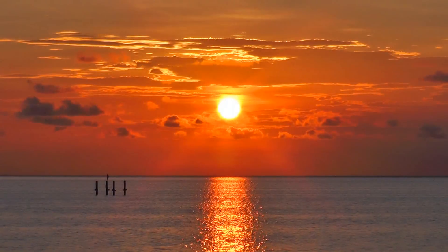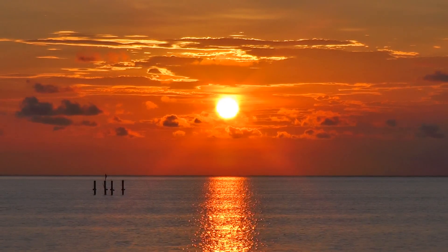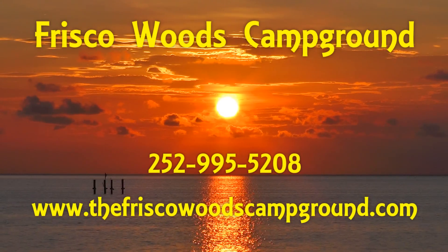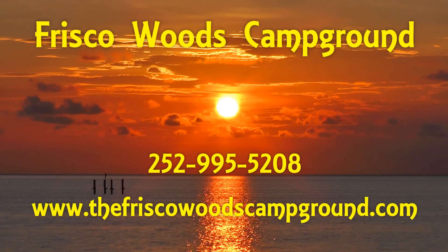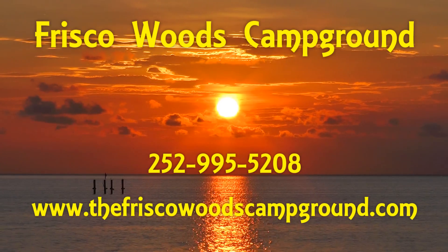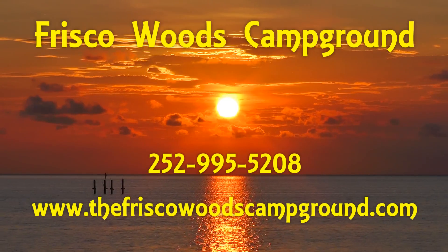As you can see, Frisco Woods Campground is the ultimate Cape Hatteras camping experience. To secure your reservations with Frisco Woods, give them a call today at 252-995-5208 or visit thefriscowoodscampground.com.